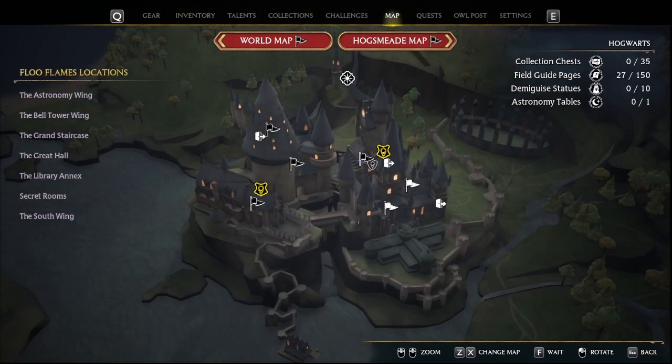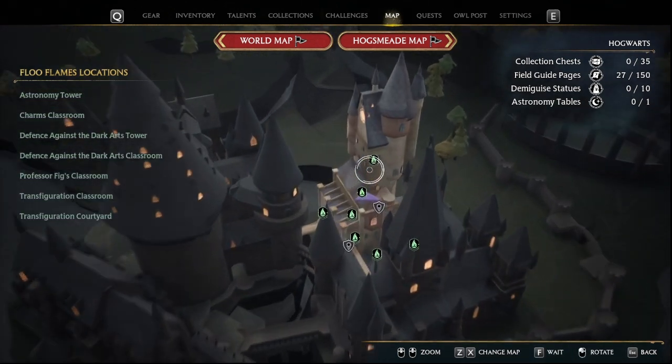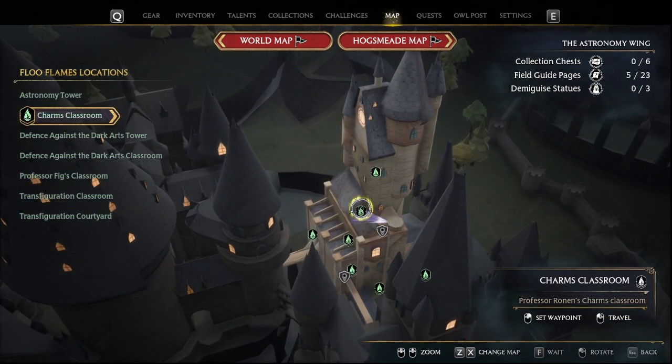Hey there guys! Today I'm going to show you how to complete Cache in the Castle, which is a side quest in Hogwarts Legacy. It's right here next to the Charms Classroom Floo Network location, and that's where we're going to start.